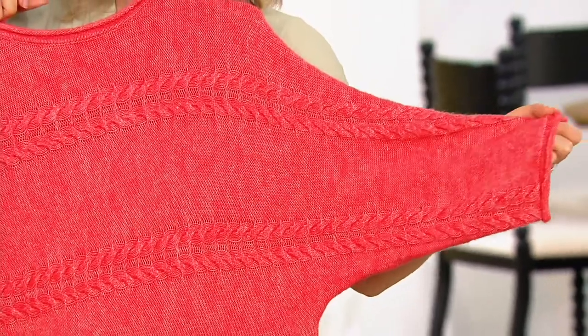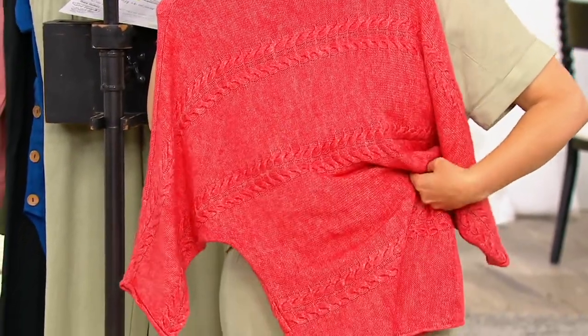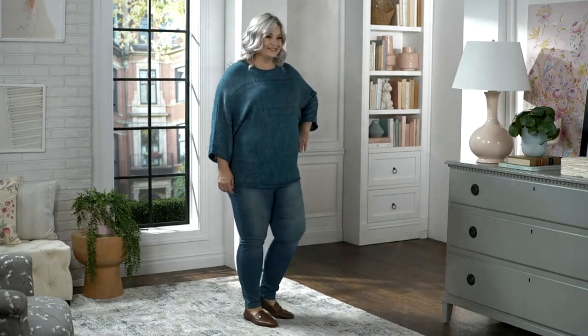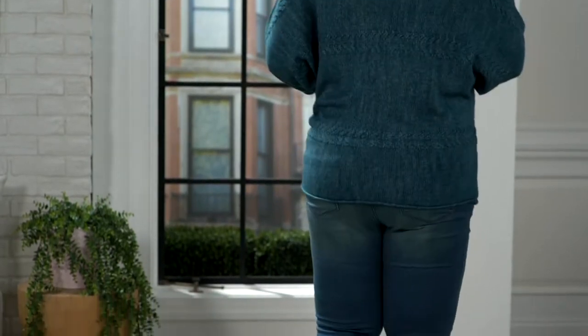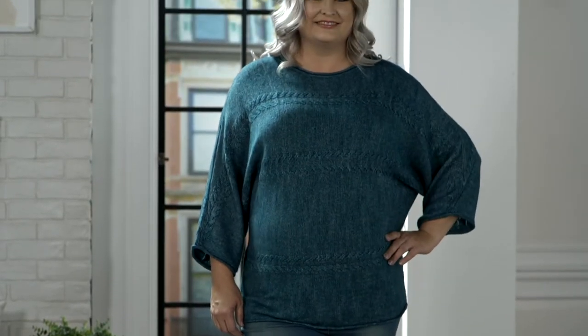The shape of this sweater has a little bit of a slouch — it's not super slouchy, but it's not a really tailored fitted sweater either. It's meant to be easy and comfortable; those dolman sleeves give you room to move. You could wear something under this if you wanted to — a little white shirt, a turtleneck, or a mock. And right now, because of the cotton and the breathability of this sweater, you could wear it right away. It's nice and lightweight.